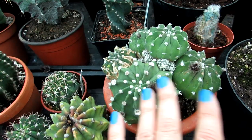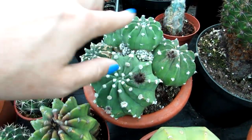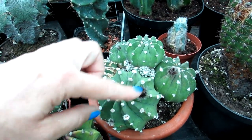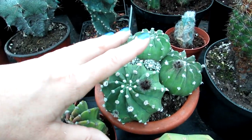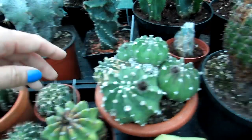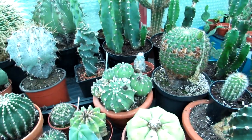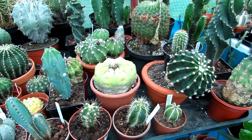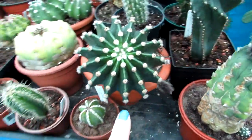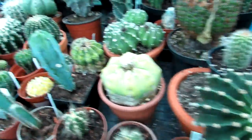The Echinopsis subdenudata is a beautiful cactus even when not in flower — it's very aesthetically pleasing with all its different little spots. It's also nicknamed the sea urchin cactus and the domino cactus, because its spots resemble a sea urchin and also resemble dominoes. We have quite a few in our collection — different types of the little sea urchin cacti and also different types of Echinopsis, including some with lovely big furry buds forming.